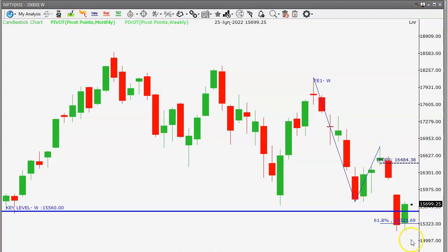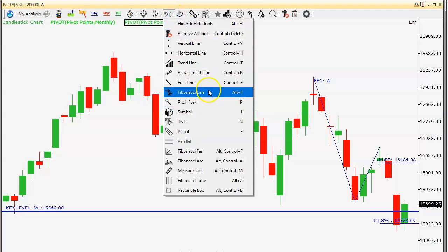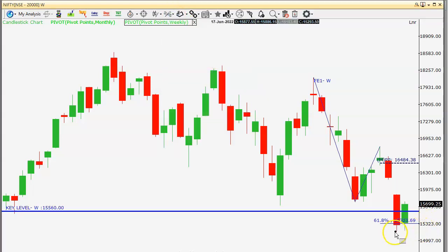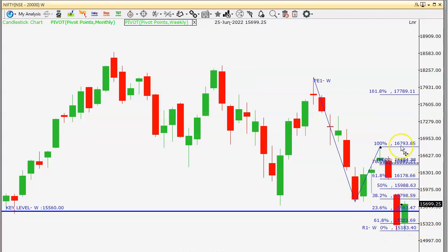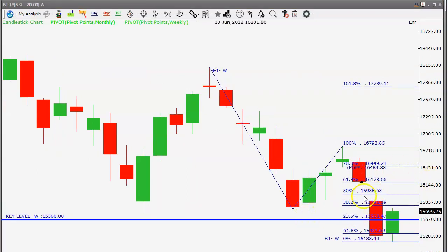This drop corrected and retraced up to the 61.8% Fibonacci level, and now it is moving upside. The first resistance on the higher side may be around fifteen thousand seven hundred and ninety. Next is fifteen thousand nine hundred and eighty-eight, approximately sixteen thousand, and after that sixteen thousand one hundred and seventy-eight, which is the filling of the entire gap. We'll now see this on the daily candlestick chart.